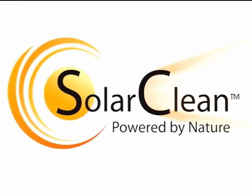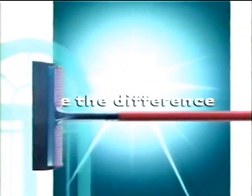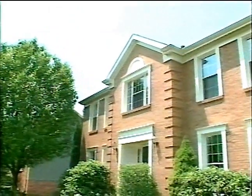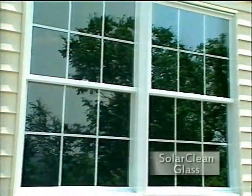Sunrise windows with Solar Clean self-cleaning glass — the difference is clear. The best way to see how Sunrise windows with Solar Clean self-cleaning glass gives you a clearer view is to compare it to ordinary glass side-by-side.